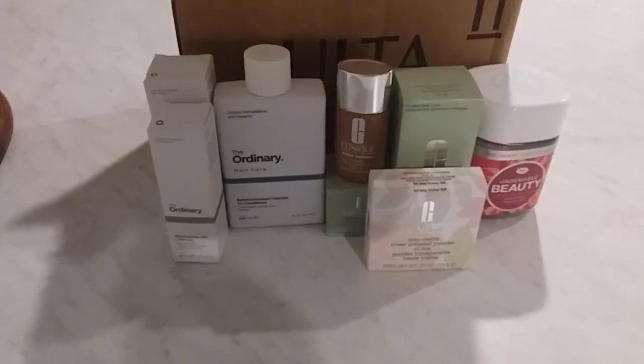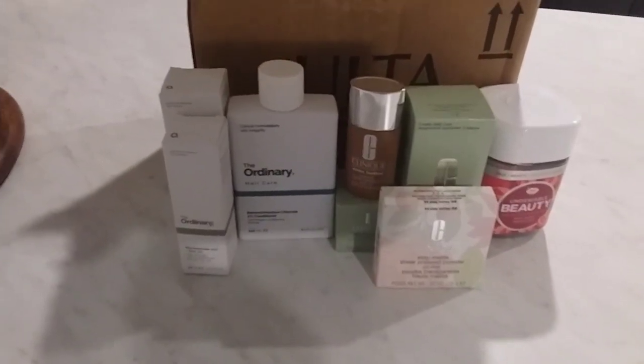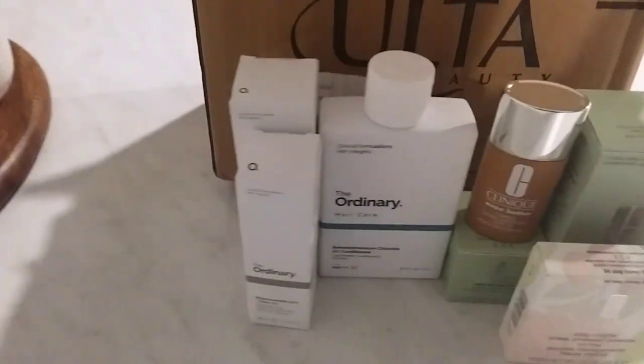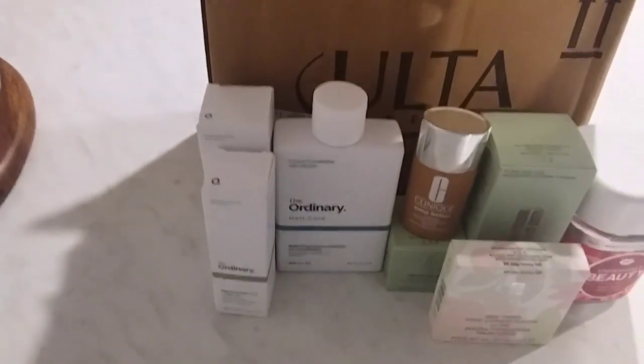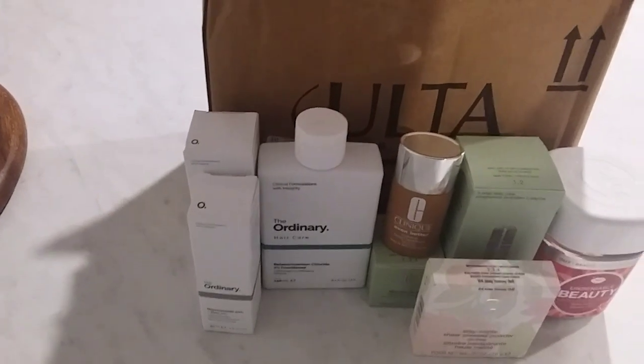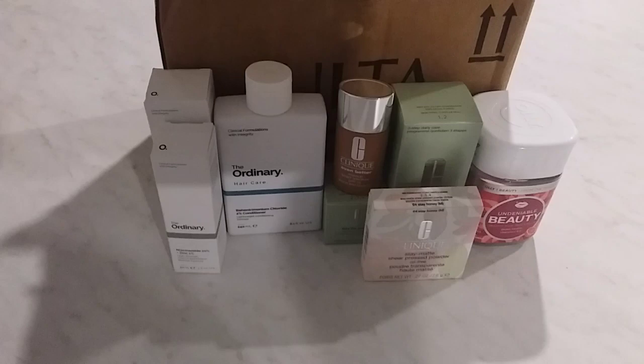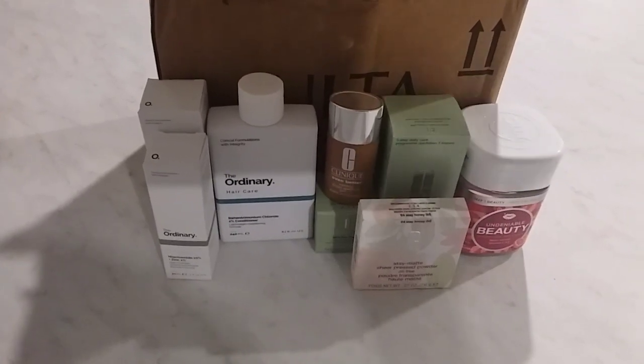Hi, welcome to my channel! I recently made a purchase from Ulta, got it in, took everything out, and decided to do a video. This is just a glimpse into some of the items that I ordered from Ulta.